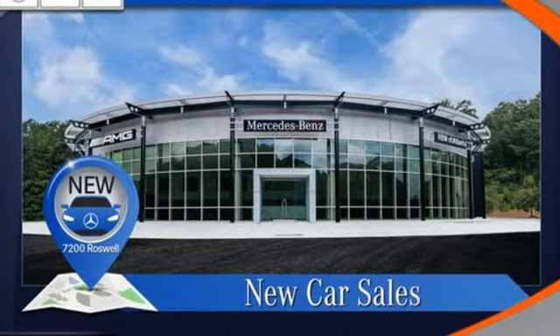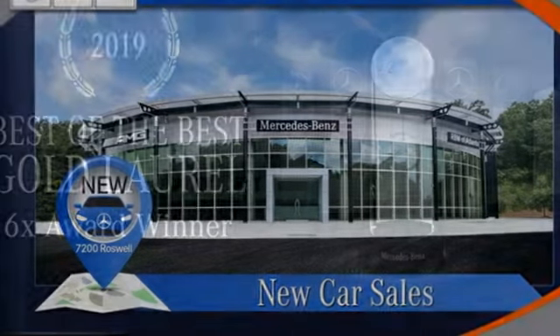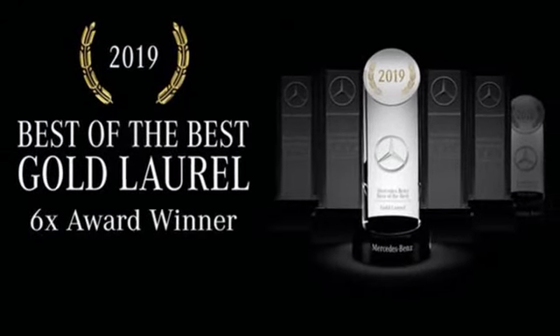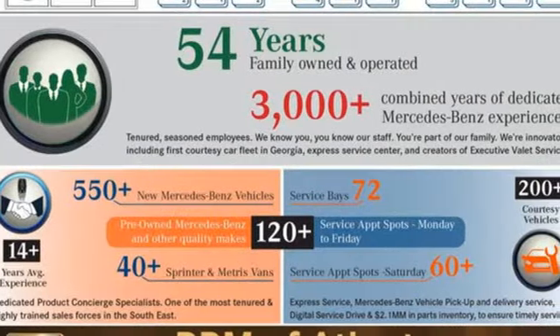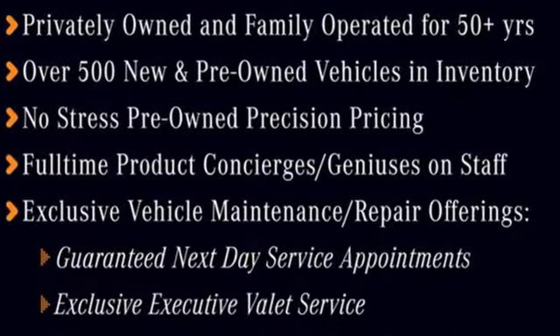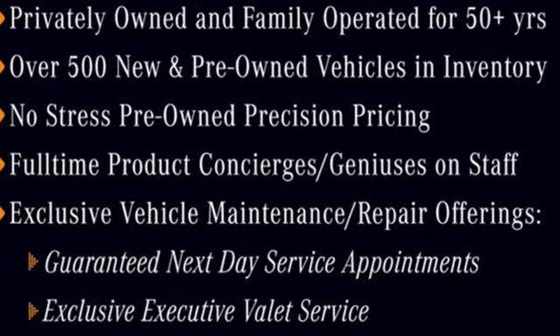Streaming audio, dual zone climate control, all-wheel steering, automated parking sensors, and autonomous cruise control. High style, high performance — Mercedes-Benz. See it for yourself when you take it for a test drive.